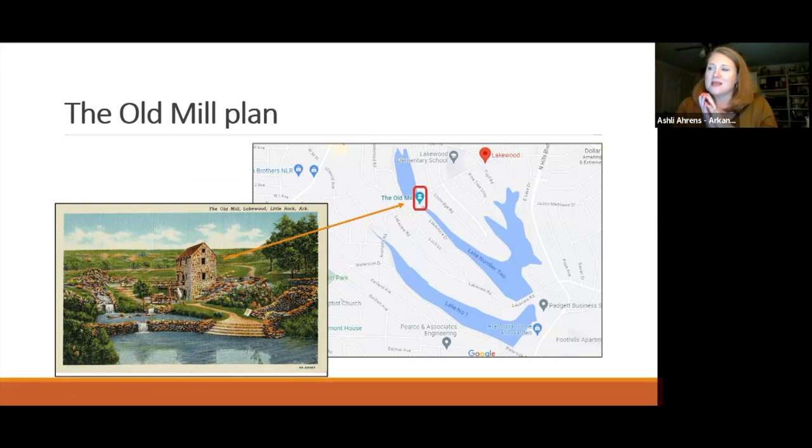Matthews took the most undesirable lot from his entire plan - a swampy drainage area between two lakes unsuitable for home building - and decided to do something else with it. He decided to build a new structure called the Old Mill there, along with a park to surround it, essentially creating a feature attraction for the future neighborhood.